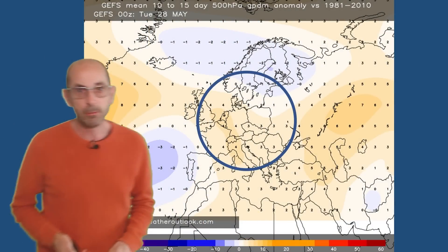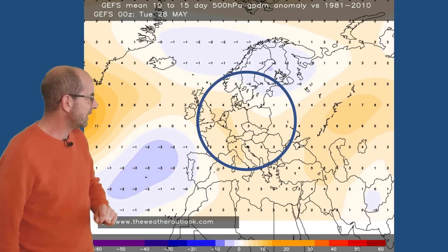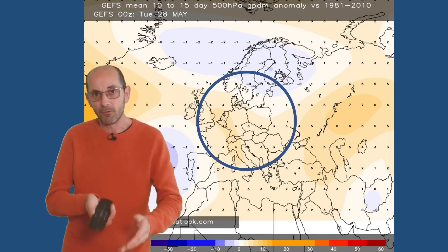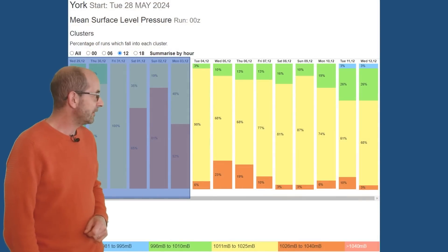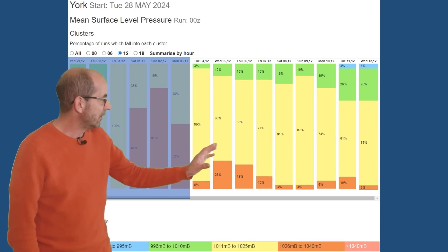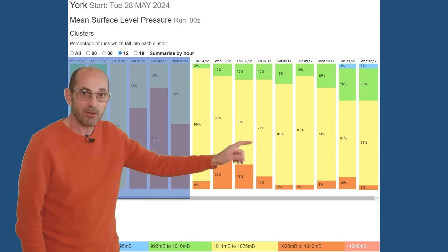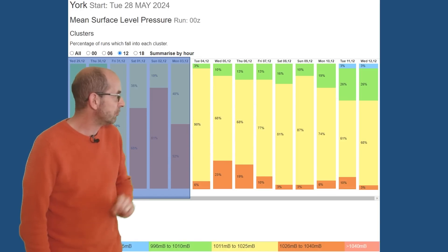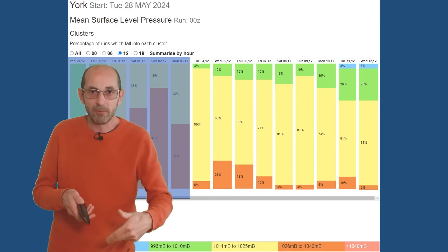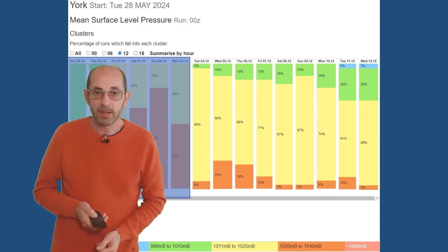The GEFS pressure anomaly chart for days 10 to 15 shows, if anything, a slightly positive anomaly across the UK through this period. It could well be though that a lot of that is generated early on, and the signal is for pressure to fall later. The mean surface level pressure data table for York supports this, because there's a greater chance of pressure being close to or above average through the first days of the second week. Later on, the amount of orange decreases, the yellow increases a little, as does the green — those runs indicating lower pressure — so the signal may be for pressure to be above average early on, then dipping as we head through the second week.